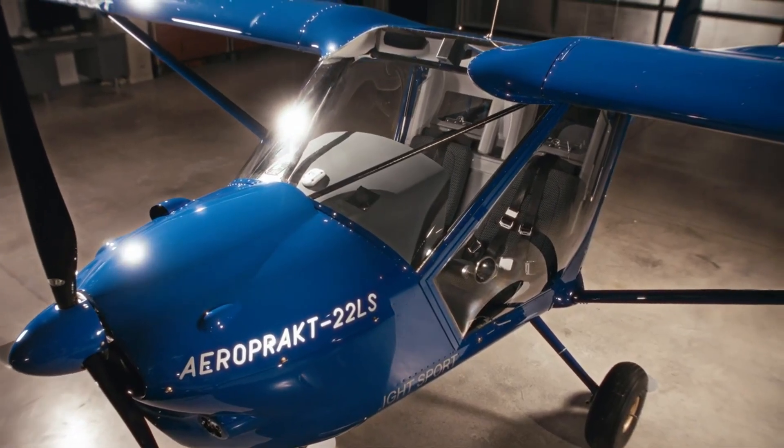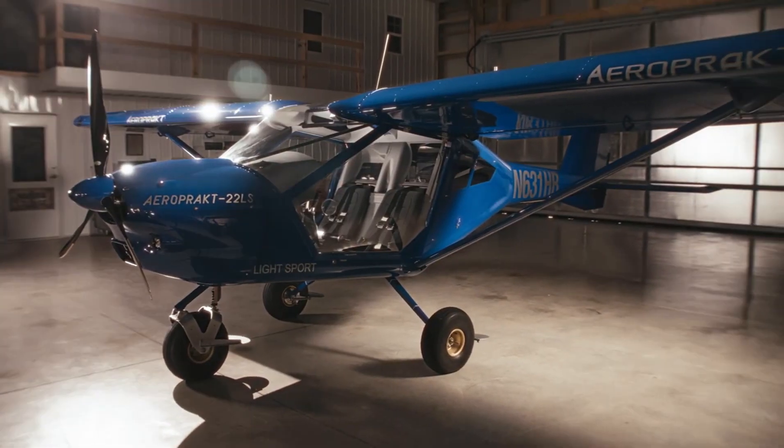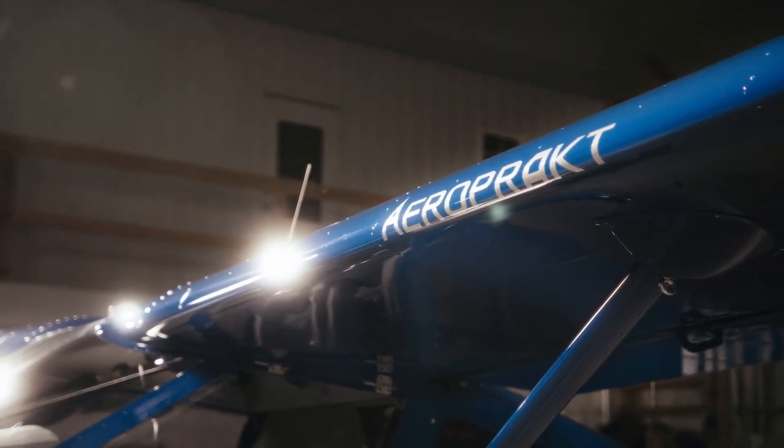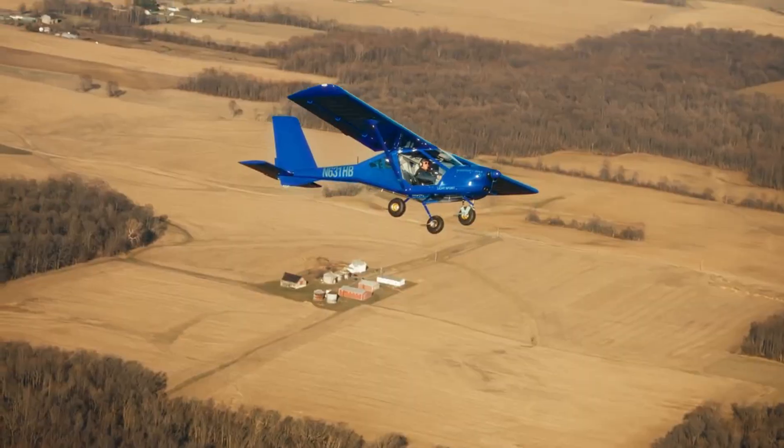Under the hood, the Rotax 912 engine, offering 80-100 hp, starts with a soft hum, cruising smoothly at 95-100 knots while staying impressively fuel-efficient.